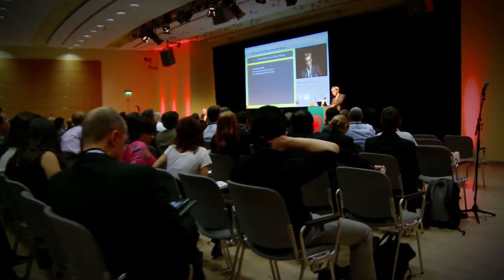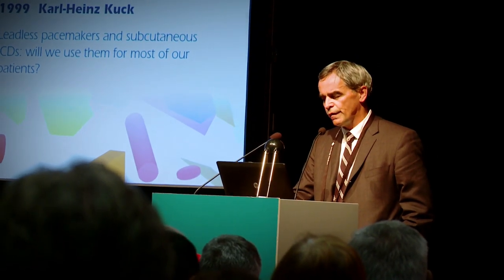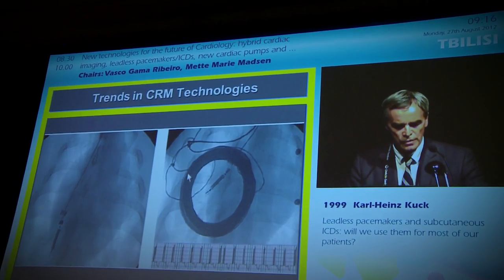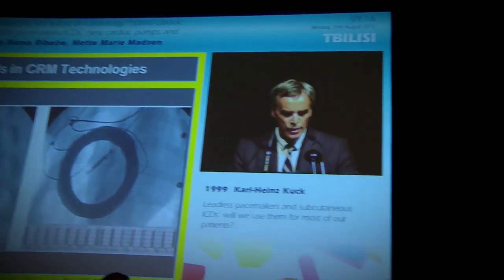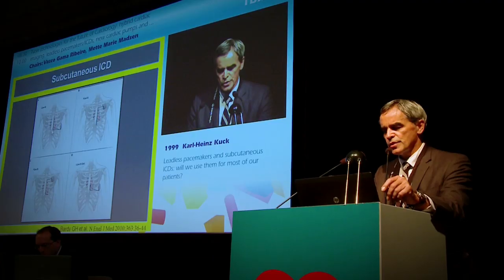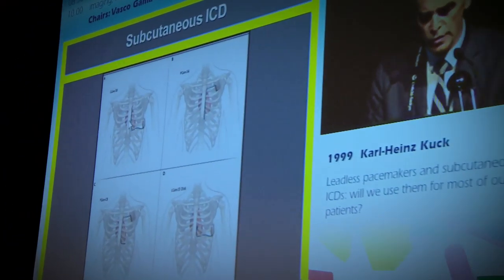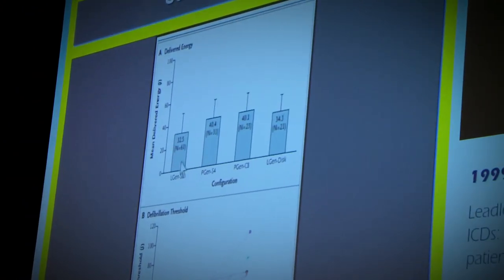To avoid complications linked to lead implantation, leadless pacemakers and subcutaneous implantable cardiac defibrillators are being actively developed. We are facing a revolutionary technology that has the potential to shock patients out of ventricular fibrillation without implanting a lead, and to pace patients in the future without a lead.